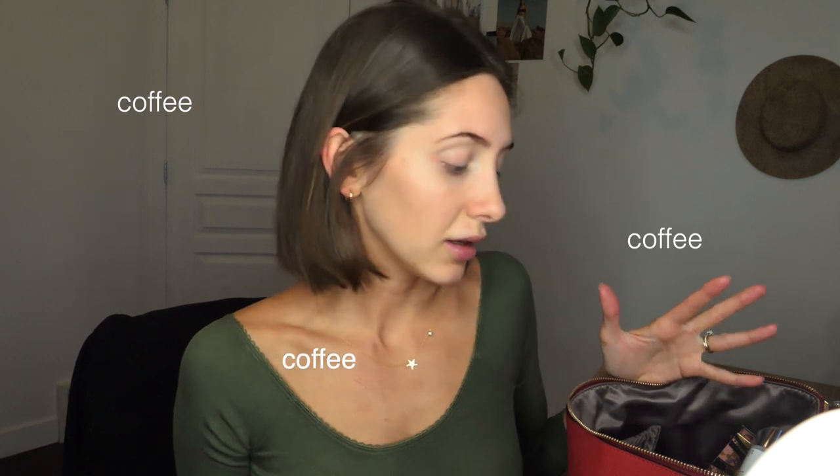Did you know I have never whitened my teeth before — ever in my entire life? I've used teeth whitening toothpaste and stuff like that, but I've never actually done Crest white strips or had my teeth professionally whitened. I drink a ton of coffee every single day, and I love red wine — I prefer it a thousand times over white wine. I think it was just kind of time to try teeth whitening.